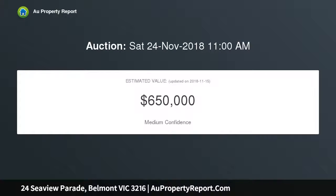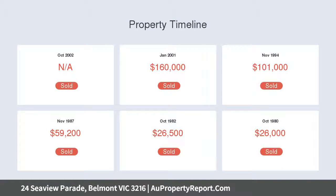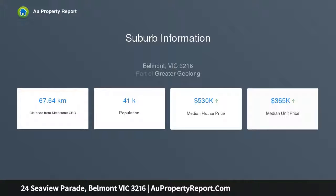Entrance hallway leads to open lounge dining with new split system air conditioner, generous kitchen, together with three bedrooms, all with built-in robes, main updated bathroom plus second shower and toilet at rear, as well as a sunroom for study area.